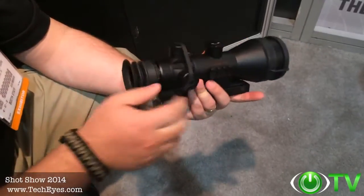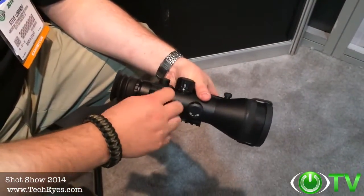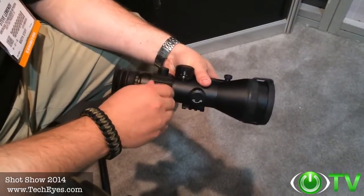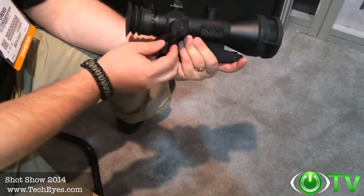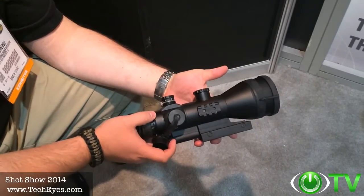It has windage and elevation turrets for a traditional scope feel that you can utilize, giving you one-quarter MOA clicks for zeroing your scope. It's a wonderful new product from ATN.